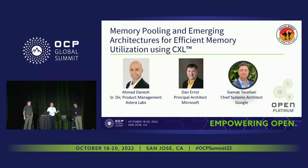My name is Ahmad Dinesh, Senior Director of Product Management at Astera Labs. I'm Dan Ernst, a principal architect at Microsoft Azure where I run the memory architecture pathfinding team. And I am Siamak Tavailahi — I'm privileged to be CXL president. I'm very active with OCP as well, part of the incubation committee serving for the server project, and part of the Google Architectural Team.